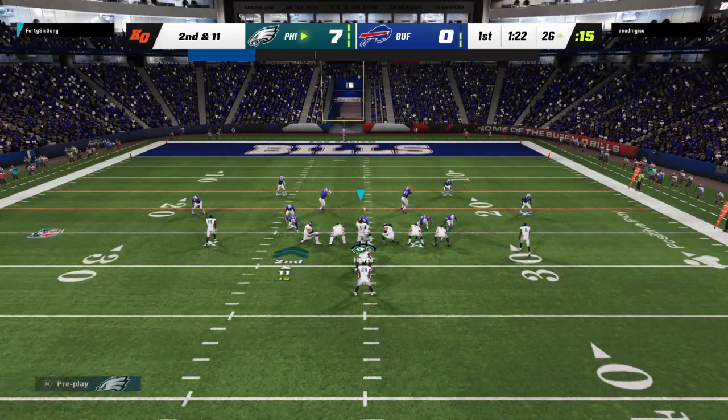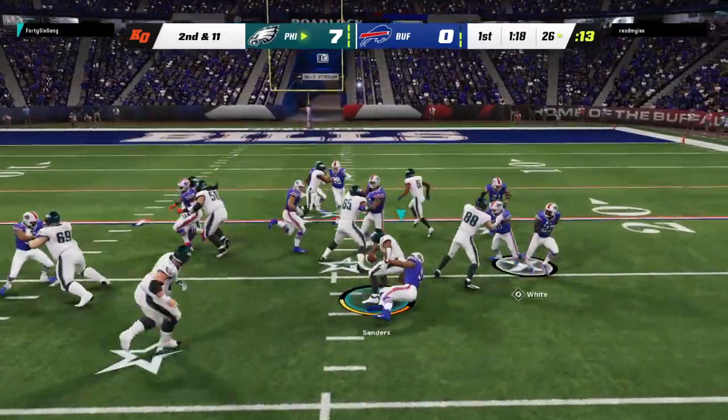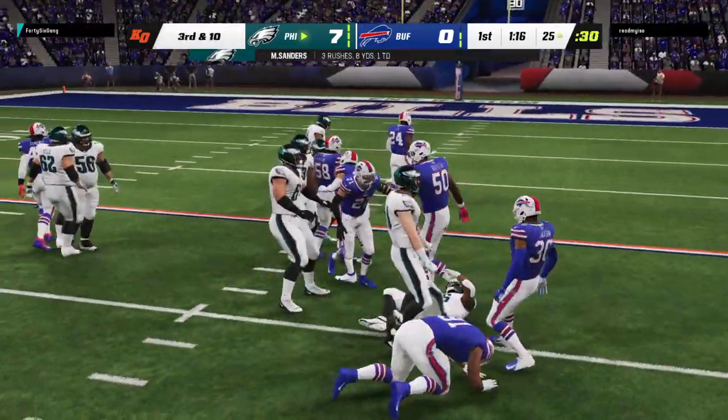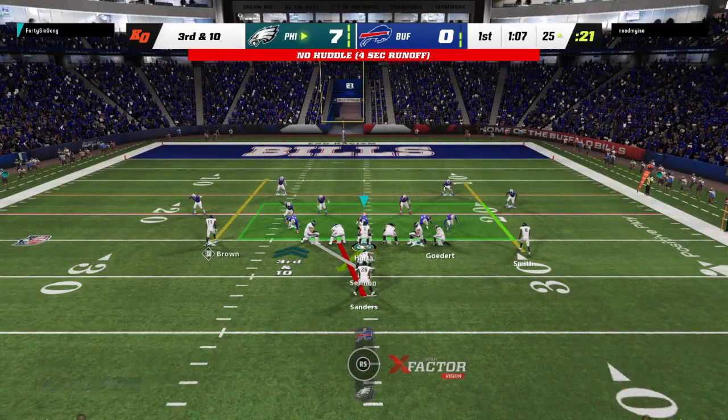A loss of a yard there to start out, leading to a second and 11. Up the middle they go with Sanders, down right around the 25. The chance of wasting this great starting field position is a real threat — this is third and long.